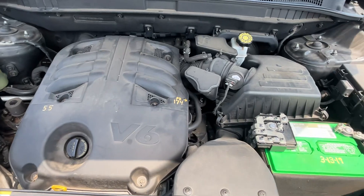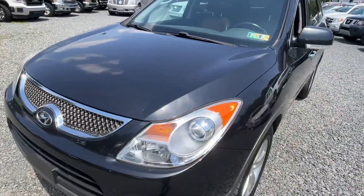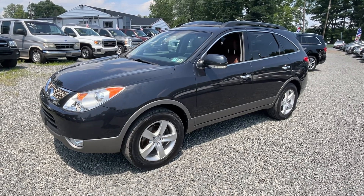The engine compartment was not detailed, which is fine by me — I always say I don't like spraying water all over electronics. Mechanically the car is all there, well cared for, very clean local trade-in.